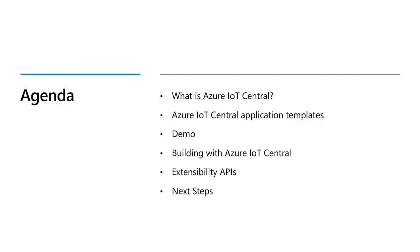Because this is only a 20-minute theater session, I'm going to walk you through a quick overview of what Azure IoT Central is. I'll take you through a demo of some new capabilities we're launching here at Ignite, talk about how you can use IoT Central to build your end solutions, and leave you with a quick case study and some next steps.